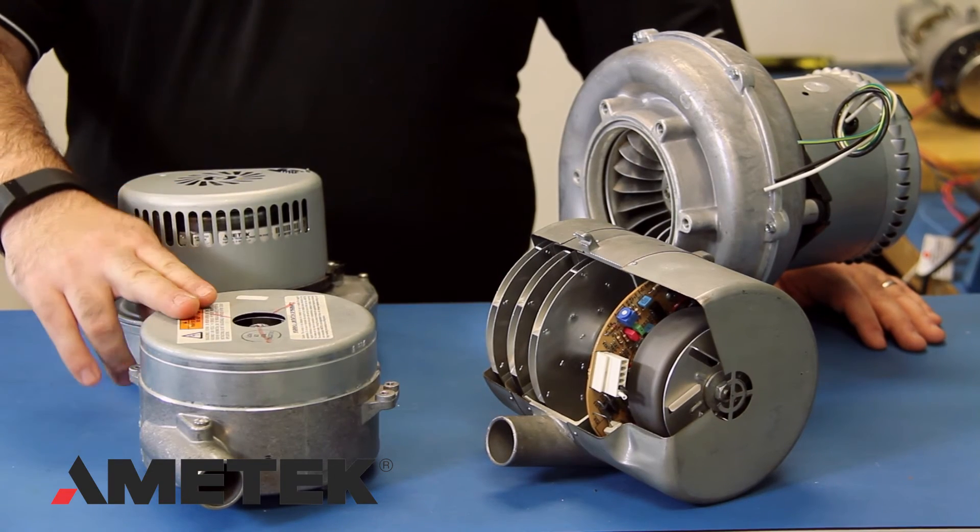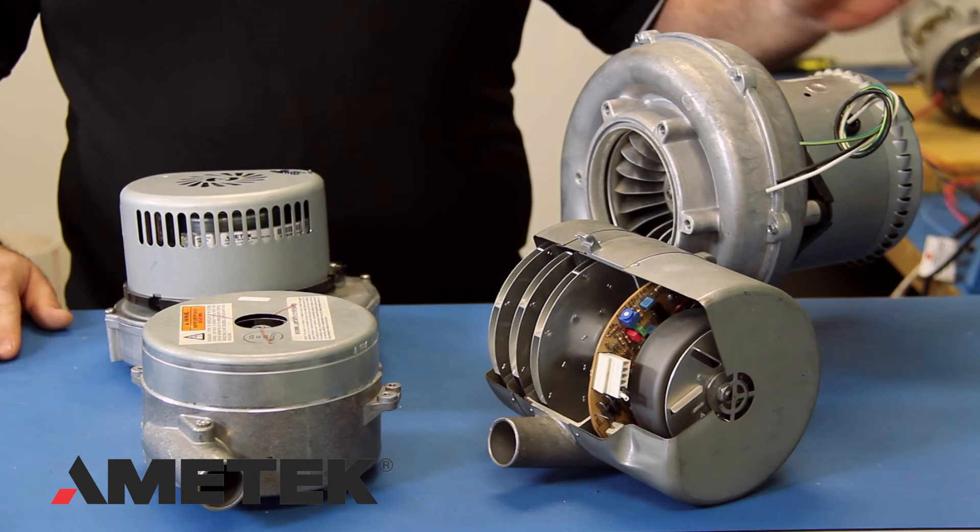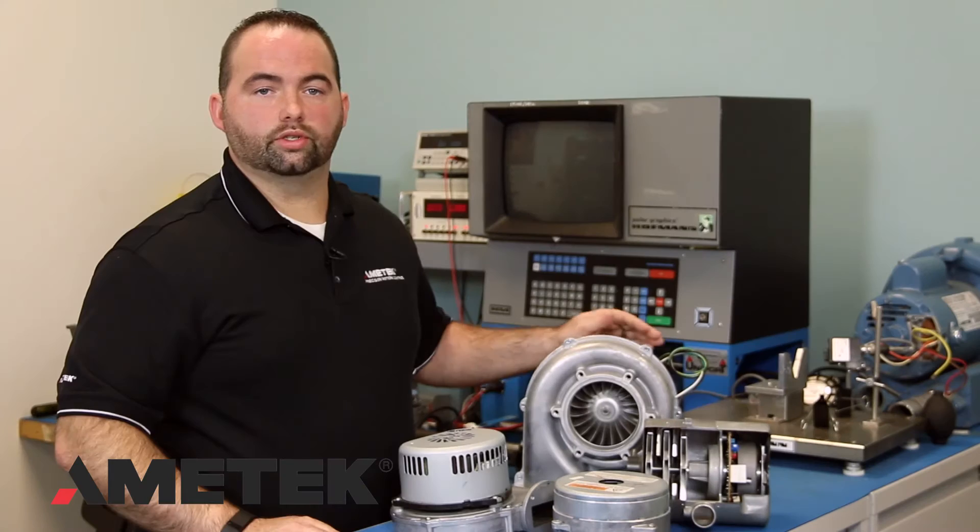Our Universal Voltage Blowers are standard on some of our most popular low-power models, including our Windjammer 5.7-inch, our Nautilair 7.6-inch, and our Nautilair 8.9-inch blowers. These blowers promote long service life, virtually maintenance-free operation, and reliable and efficient performance for a wide range of air moving applications.